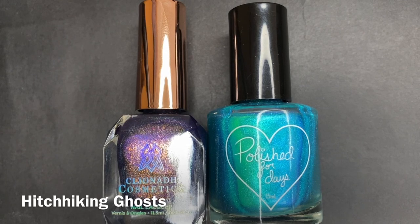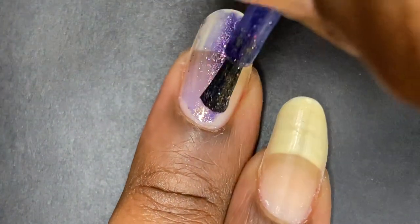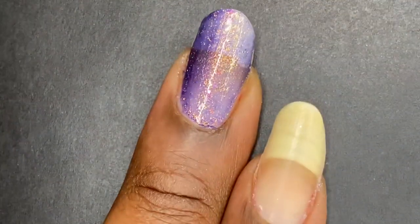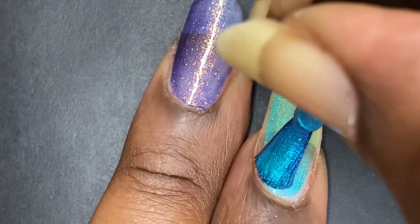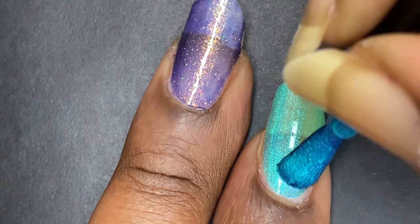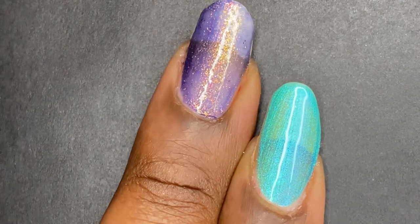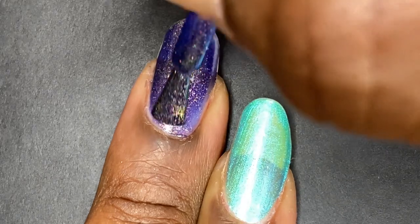Next we have Hitchhiking Ghost from Cleona Cosmetics and Polish for Days. When Polish for Days first came out I had to look up what these characters looked like — it turns out they're a ride at an amusement park that looks super fun. Going in on Cleona's first coat, I feel like it embodies the ambiance of the hitchhiking ghosts' environment, while Polish for Days emulates what the ghosts actually look like — that teal shift is beautiful, and they are very effulgent. This is a polish I got so many compliments on.